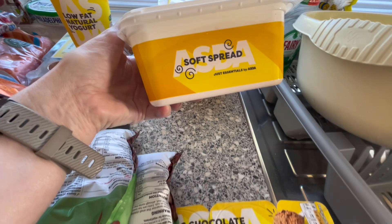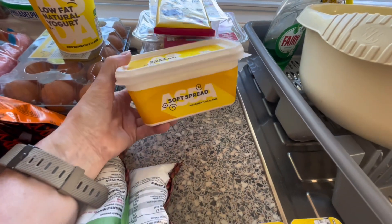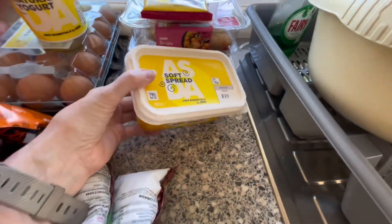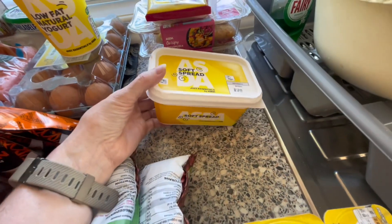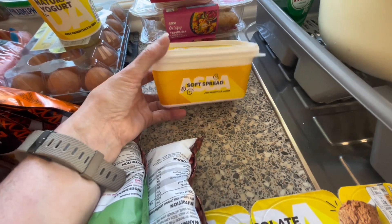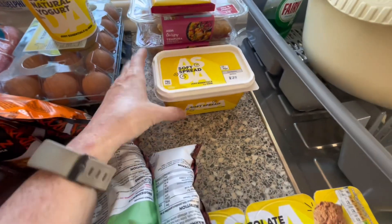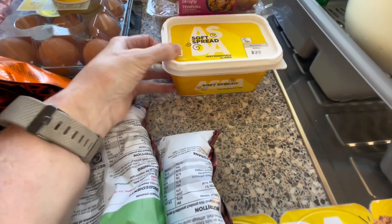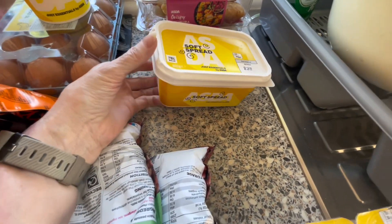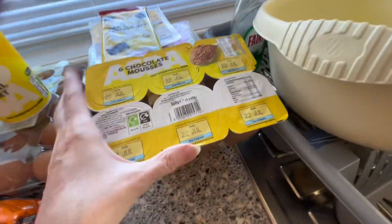I got this spread — I normally get low fat spreads but I use this a lot for greasing the bottom of tins when I'm baking. I thought I'd just get a cheaper one because I really don't put a lot of spread on sandwiches. Half the time it goes in the bin because it goes out of date. If I'm making soda bread I use some of that, so I thought I'm just going to get that just for baking.